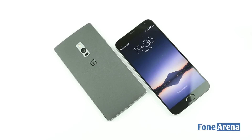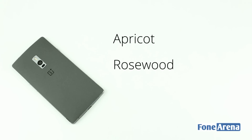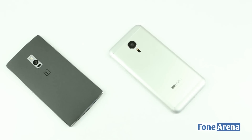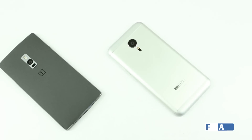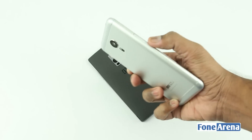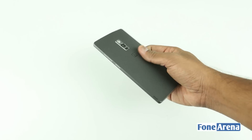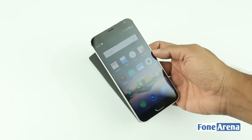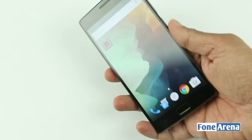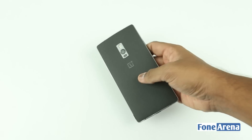The Oneplus Two has multiple style swap covers available for purchase with premium materials like apricot wood, rosewood, kevlar, and bamboo, apart from the sandstone it ships with. The back panel on the MX-5, however, isn't removable. The battery is non-removable on both the devices. Both the devices have metal constructions and that definitely adds to the premium feel. The MX-5 has metal at the back with a slight matte finish that gives additional grip. The sandstone cover gives good grip on the Oneplus Two, but most of the other style swap covers don't provide as much grip.